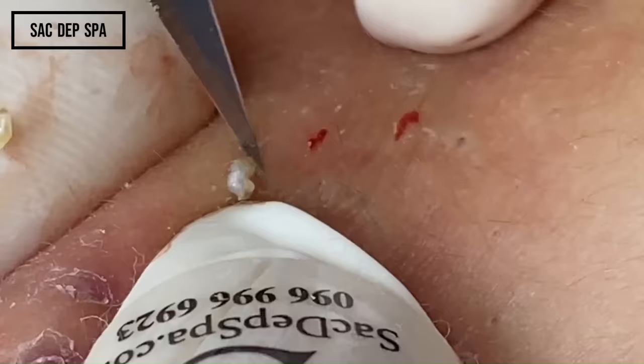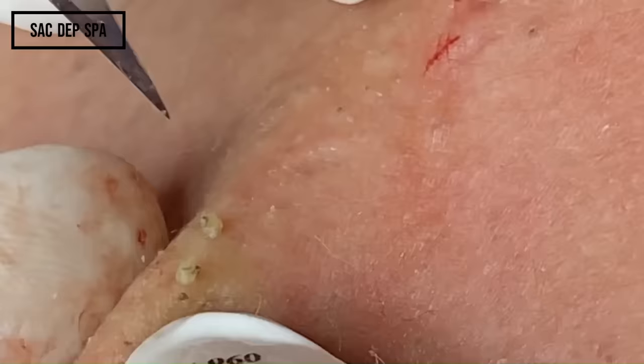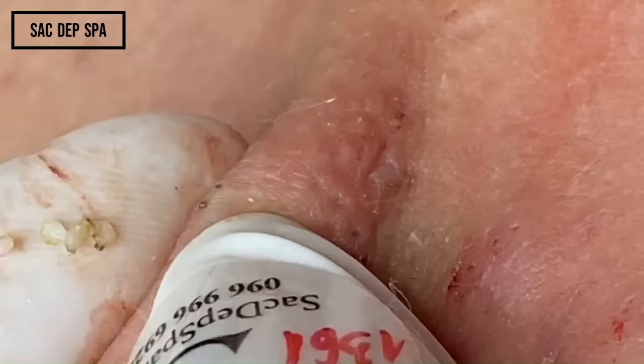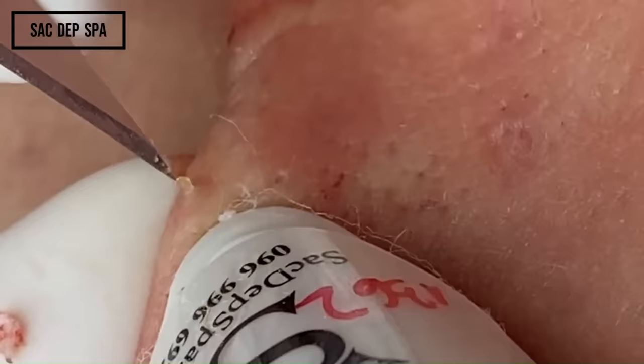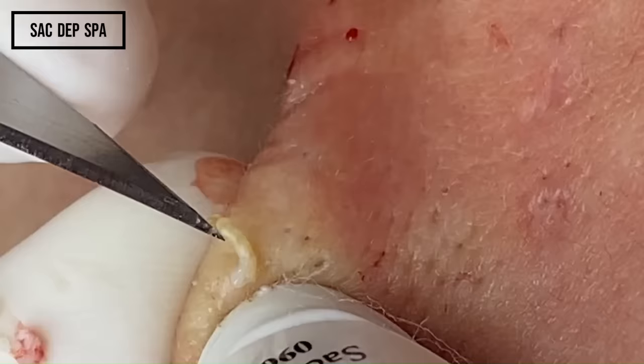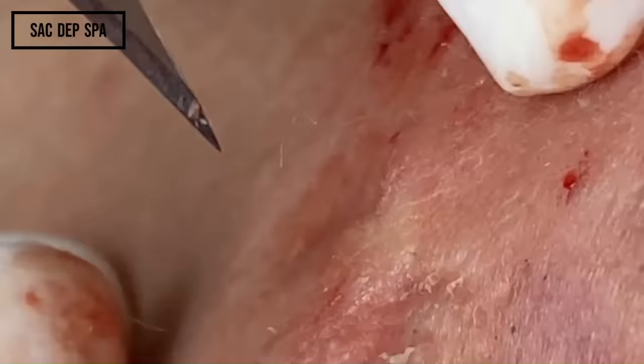I notice many of Sack Depp's spa critics don't like that she uses a scalpel on most of her extractions. They want her to squeeze more without poking the pore. While some would come out with just a squeeze, her technique involves opening up the pores with a poke. The slit ensures the debris comes out of the pore and not back into the skin deeper. It also helps it come out without squeezing as hard, because squeezing hurts way more than the cut.